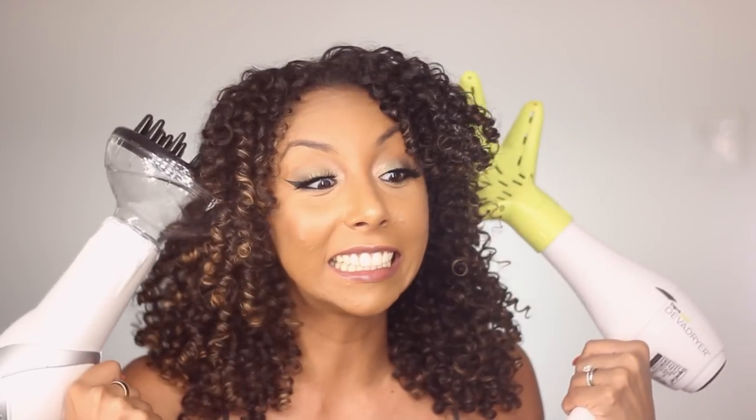At the end of the day, the biggest difference is definitely the price. This one costs ten times the amount of this blow dryer — you could buy ten Revlon diffusers and blow dryers for the price of one Diva dryer. Eek!